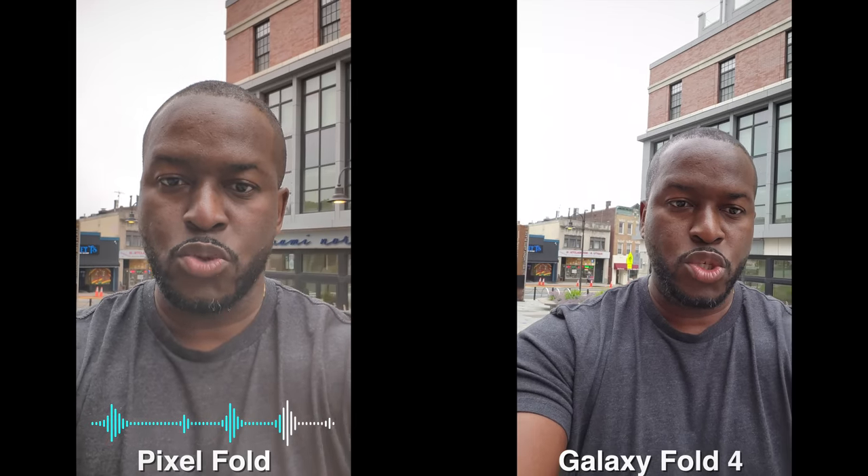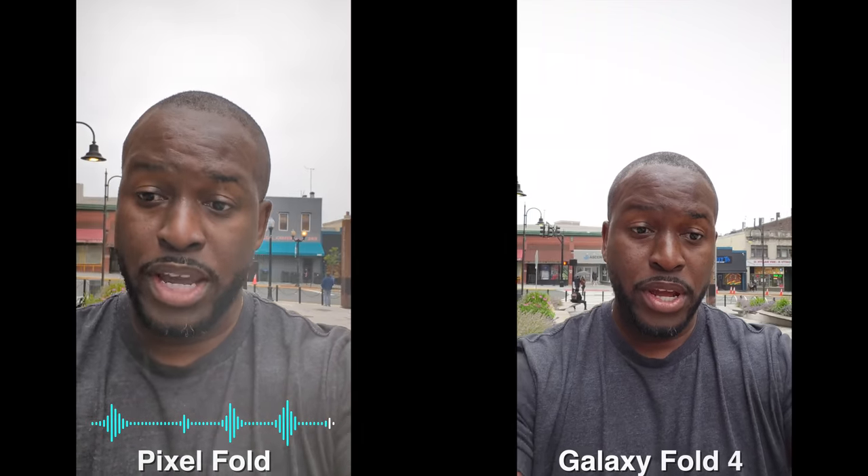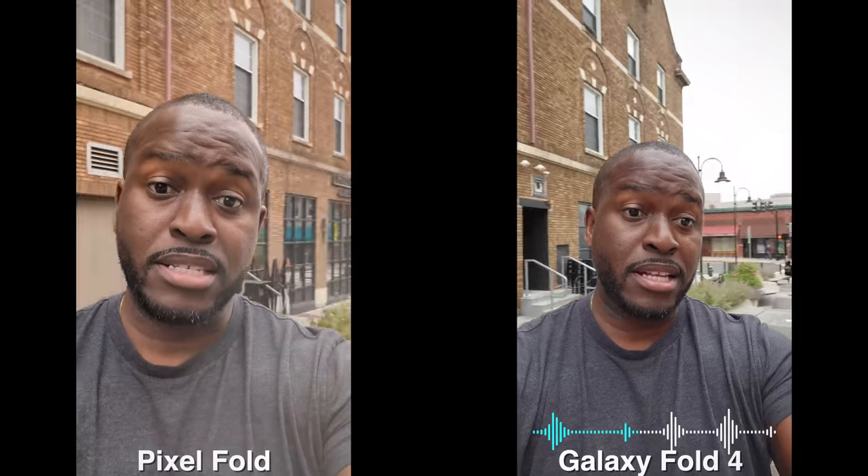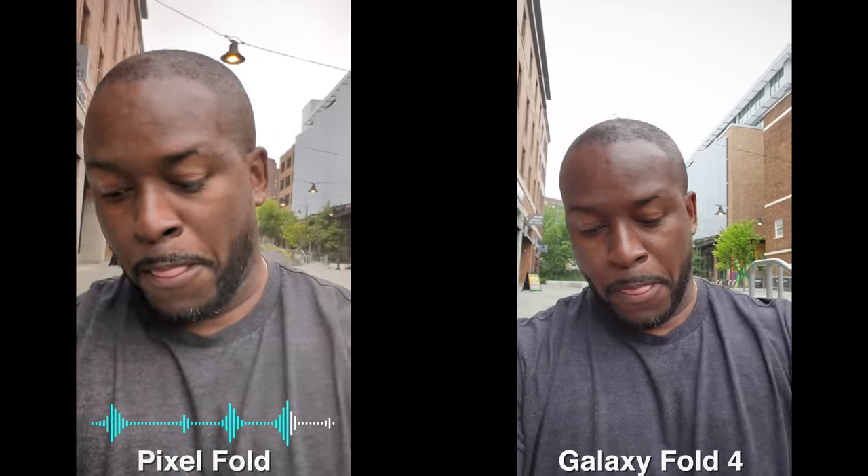Let's see what happens if we switch cameras. The Galaxy allows you to switch to the rear camera view while using the cover display, but the Pixel does not have that option. This device shouldn't get wet, but you get the idea. Now this is the internal camera for both devices — it is Full HD; I think one is 60fps and one is 30fps. Just showing you the quality of what you'll get within the internal larger display cameras.